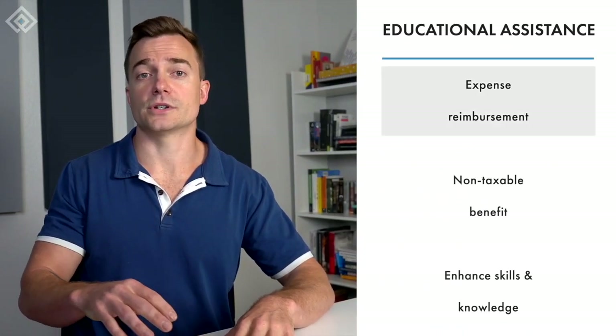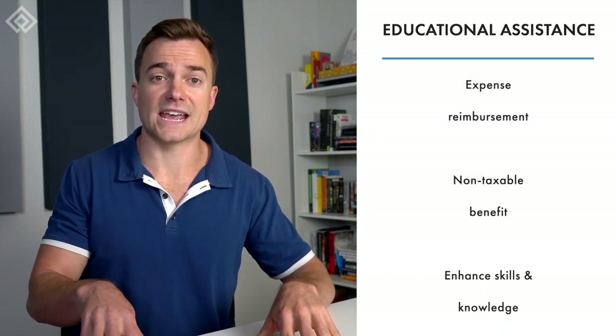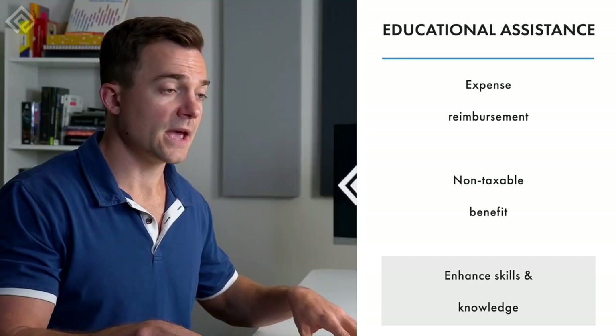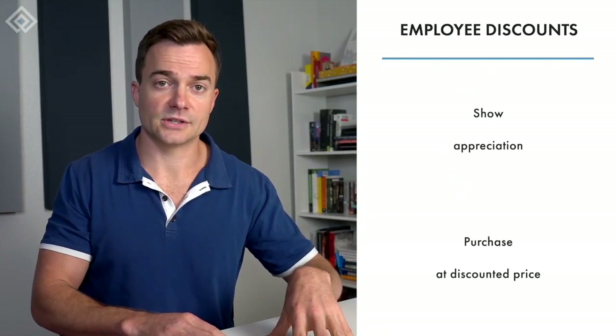As an employer, you can also offer educational assistance by reimbursing employees for educational expenses. This type of fringe benefit is non-taxable and helps your employees enhance their skills and knowledge. Not only does it support professional development, but it can also increase efficiency inside the company with the new knowledge your employees are obtaining.